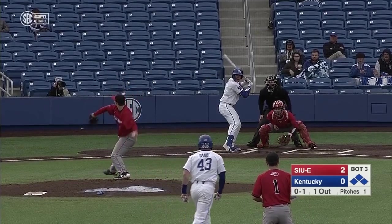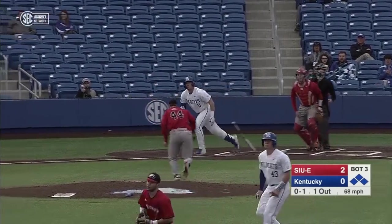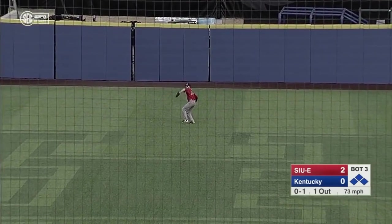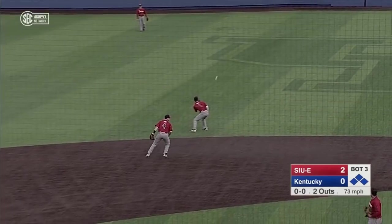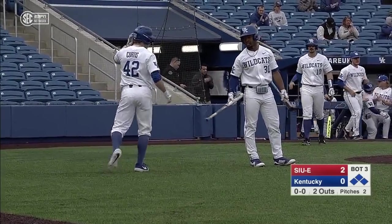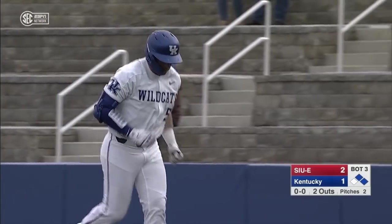First home run as a Wildcat and his second at-bat. Breaking in is Rigoni — now he's got to retreat, and that's going to score a run. 2-1 on the RBI sac fly by T.J. Collette. Got his job done.